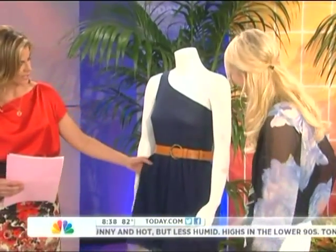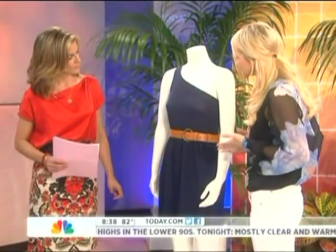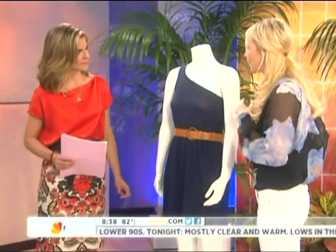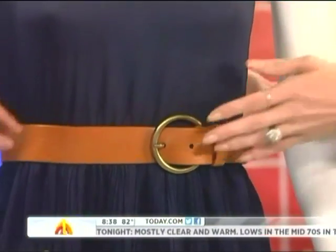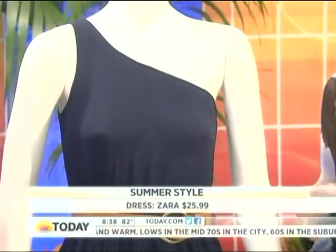Tell me first about this great dress. This is Zara — an easy, breezy dress at $25. With inexpensive pieces, it's all about the finishing touches. Here we have the belt, which really elevates the whole look. Always think about accessories, but don't go over the top because that can have a reverse effect. The accessory definitely makes the dress that much more beautiful.